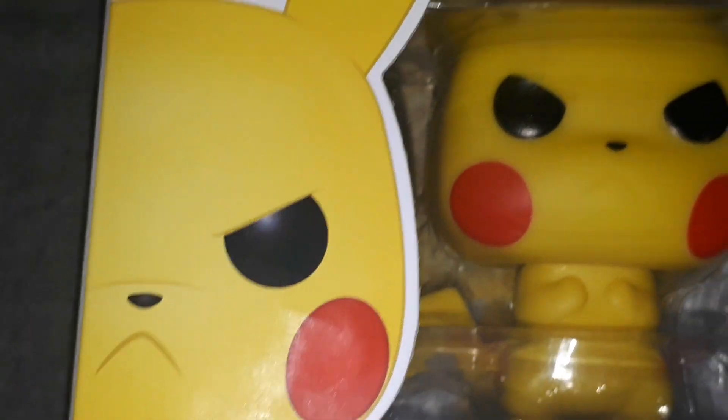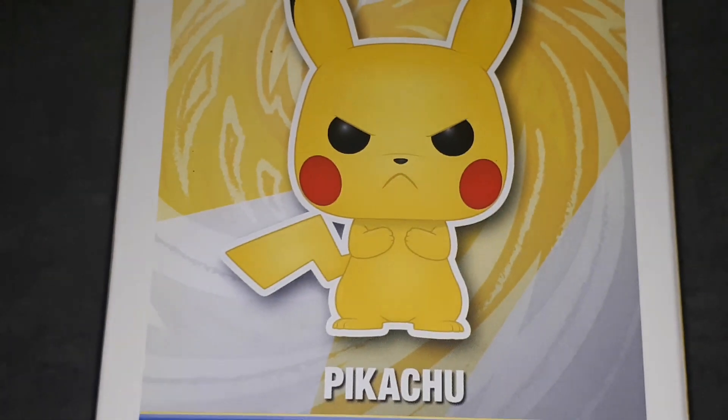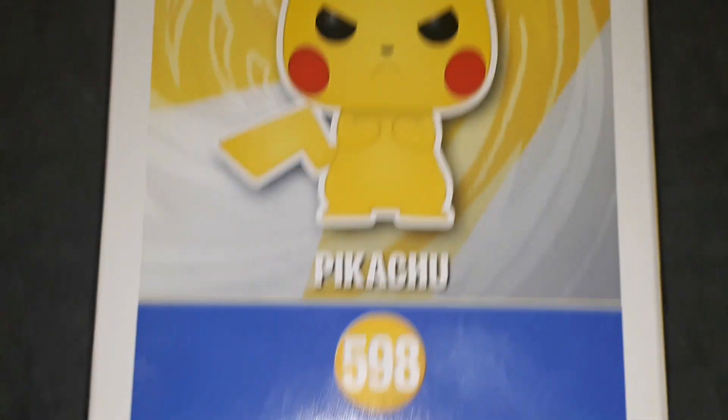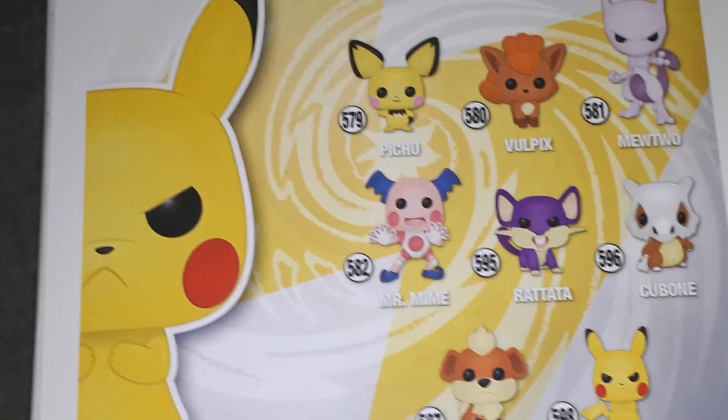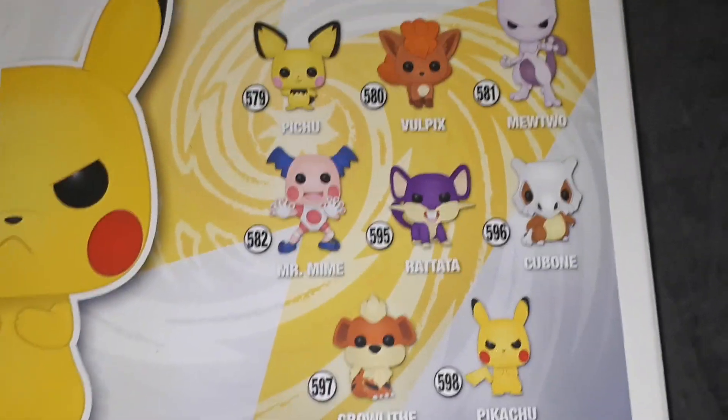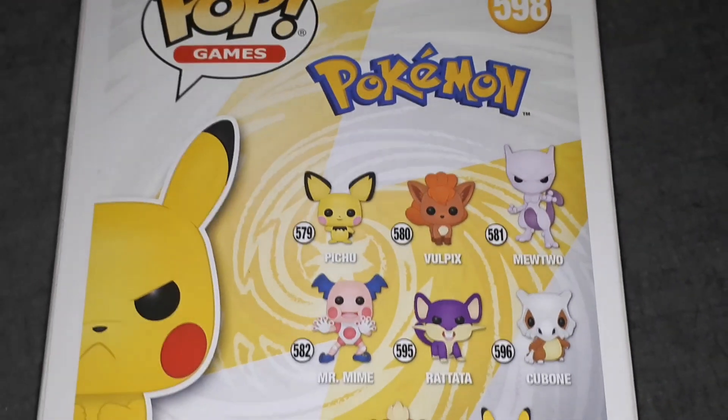You can see the angry expression on his face. Just turn it over here so you can see the box art — number 598 — and there's all the other Pokemon featured.